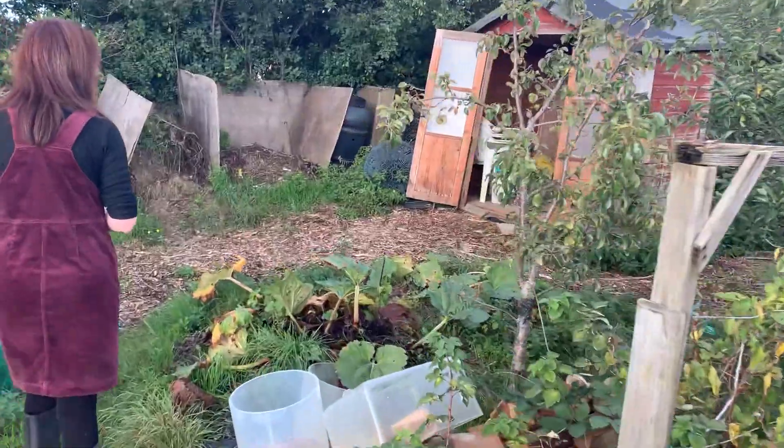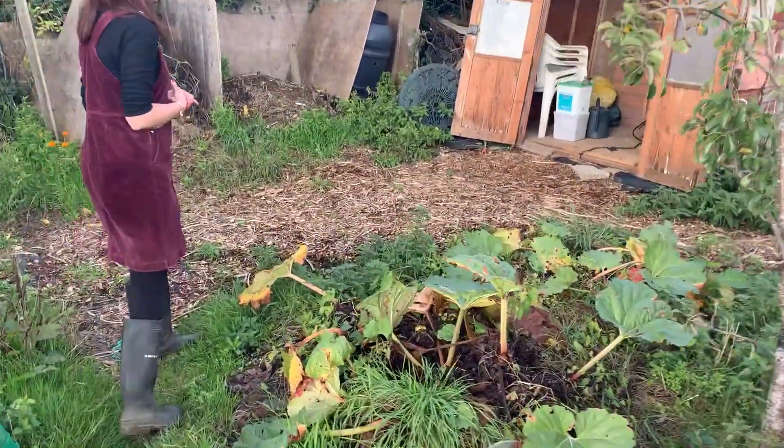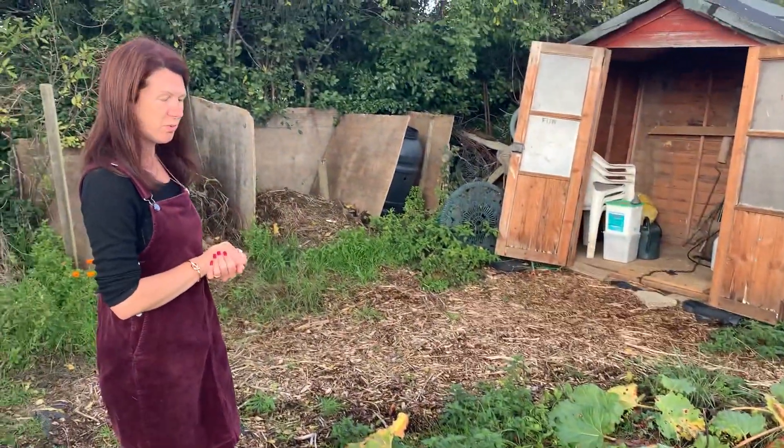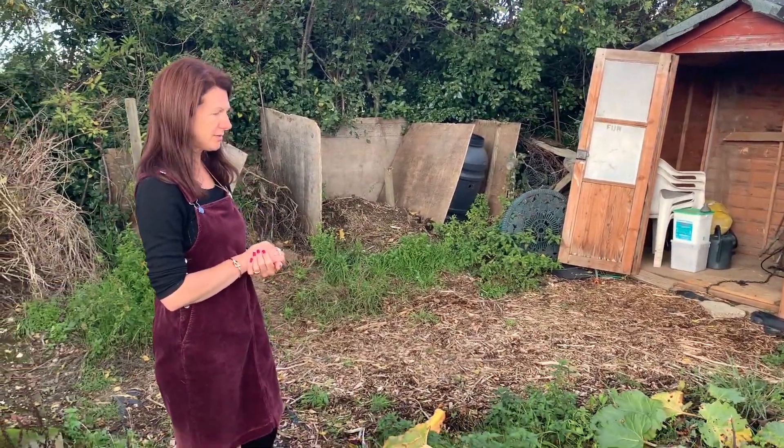The rhubarb is looking very sorry for itself, but that's normal this time of year, so I won't be picking any more of that - I'll just be waiting until the spring when I get some more.